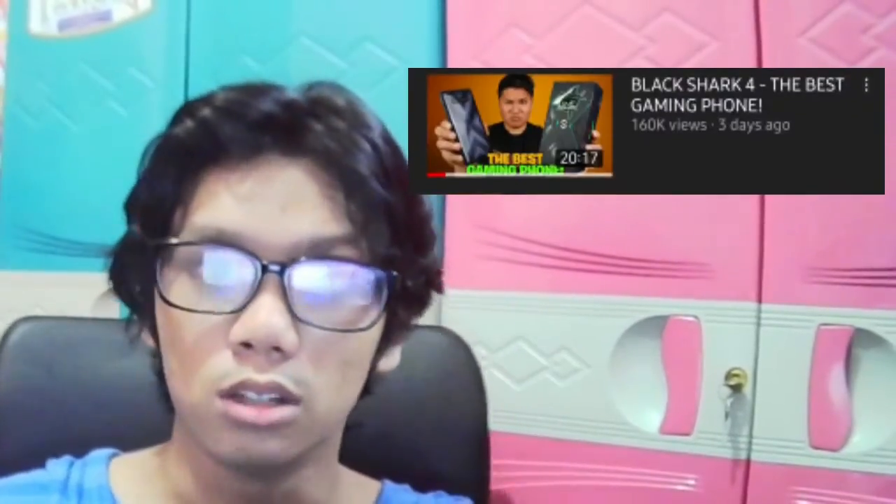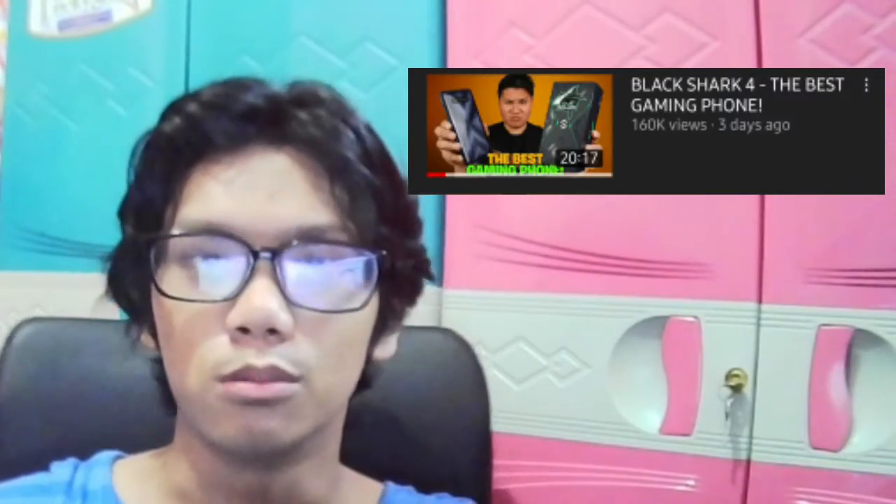The unboxing of Black Shark for the best gaming phone by Unbox Diaries focuses on explaining the main features and specifications of the phone. The blogger who introduced the phone as the best gaming phone in its affordable pricing has promoted the phone quite excellently.